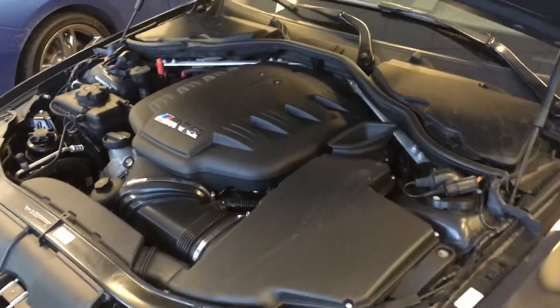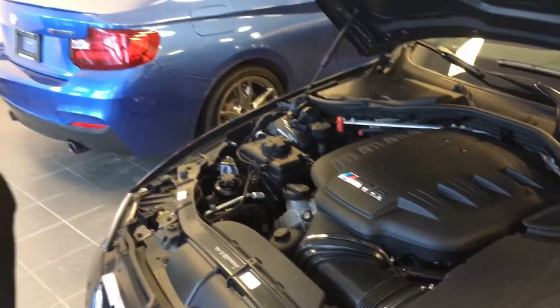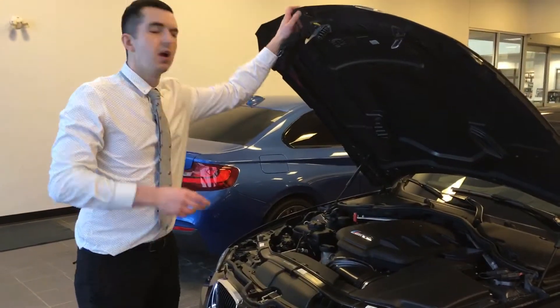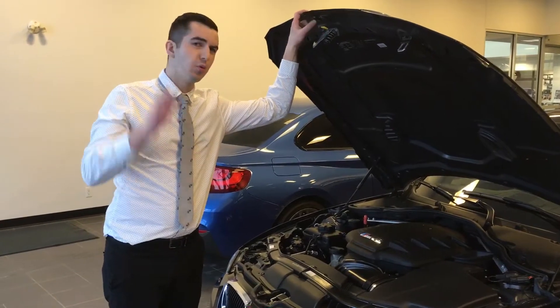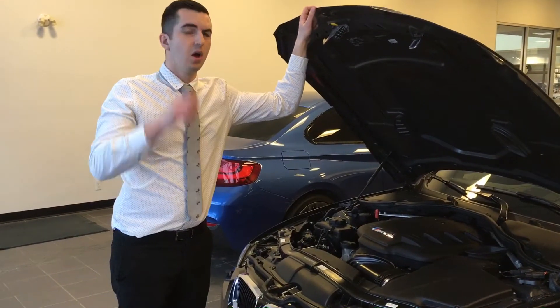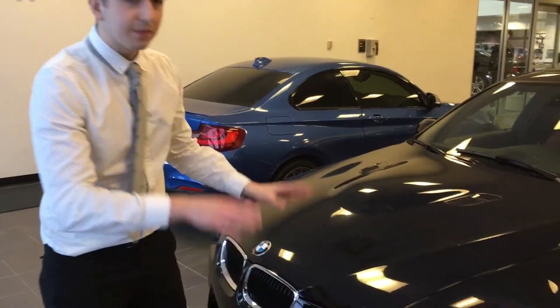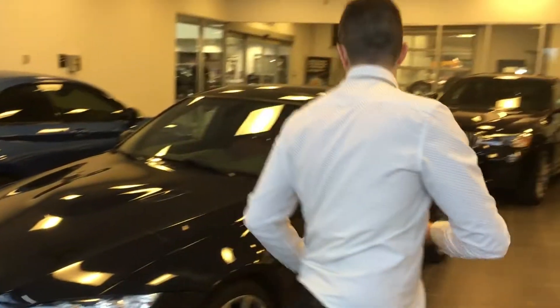Underneath the hood here, you have the 4-liter V8 engine. What that entails is basically you're going to have 444 horsepower when you're at about 8,000 RPM, reaching the red line at 8,300 RPM. So you know what, this is going to be a car that you're going to have more than enough fun in.